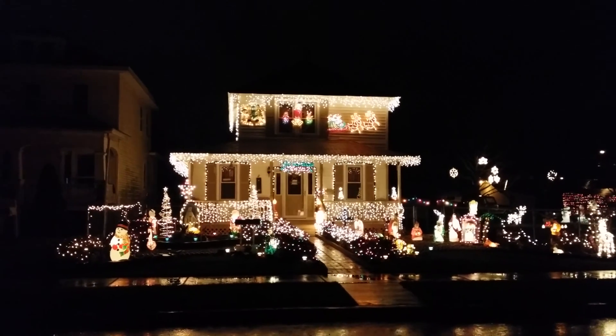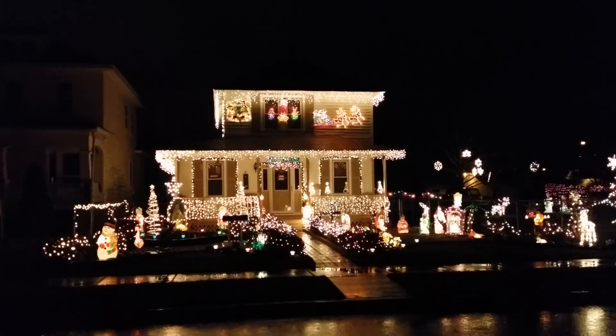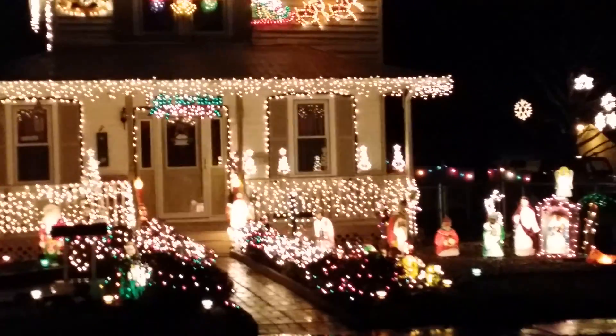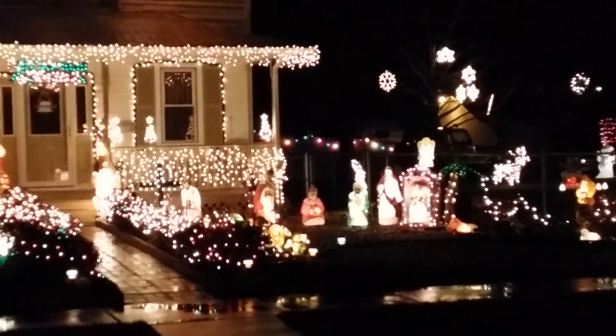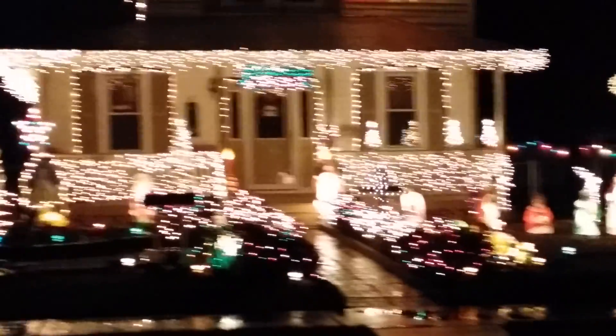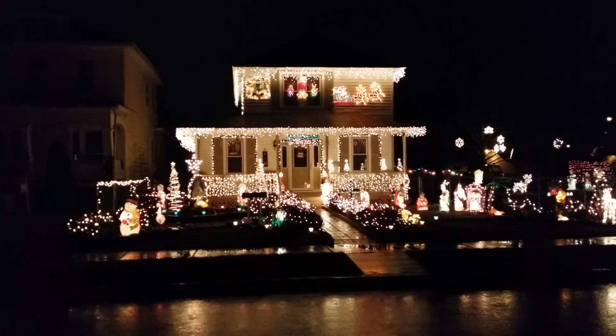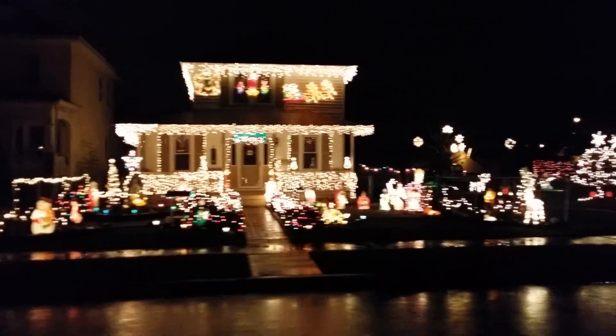There's a pretty house. That's nice looking. Got all the decorations. Isn't that nice? And then we go to the next house.